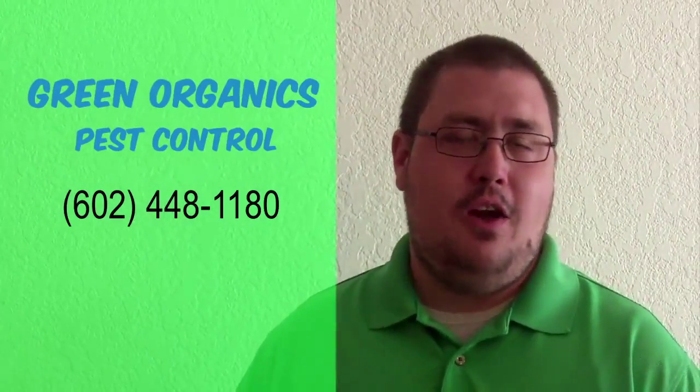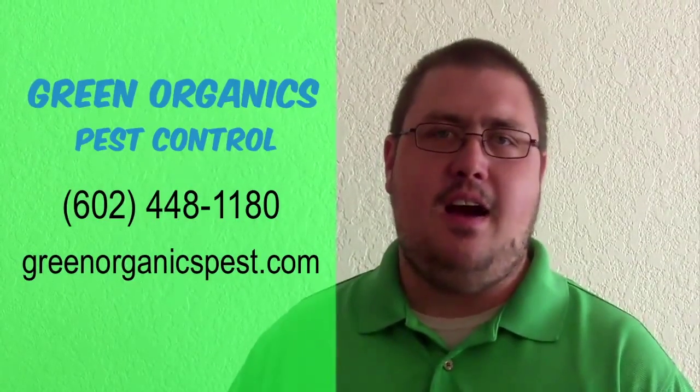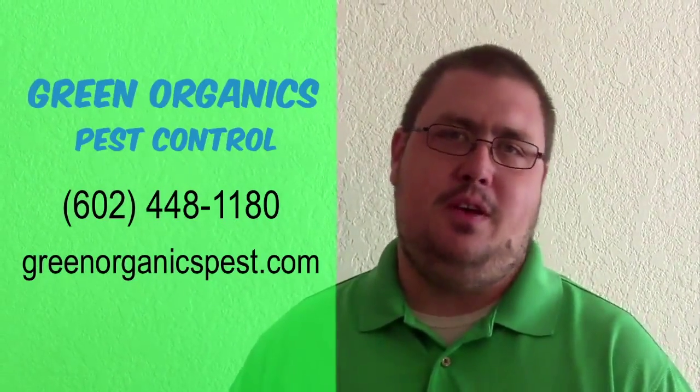Also, please check out our website at www.greenorganicspest.com, check us out on Facebook, and check out our other videos here on the website or on YouTube.